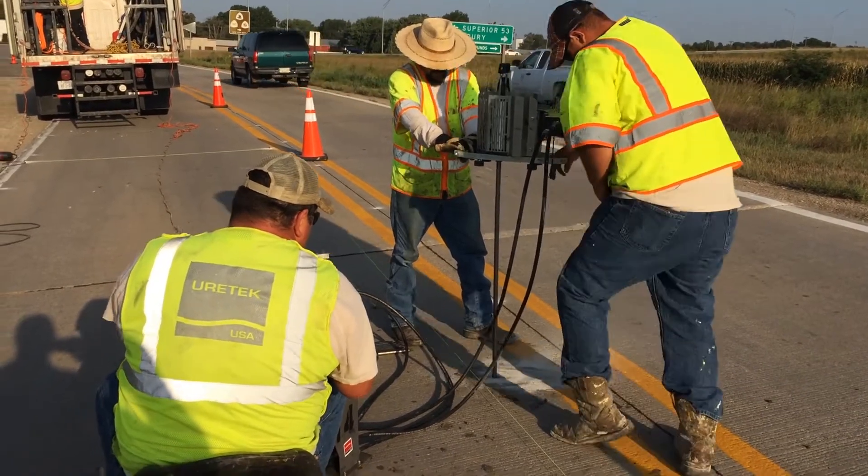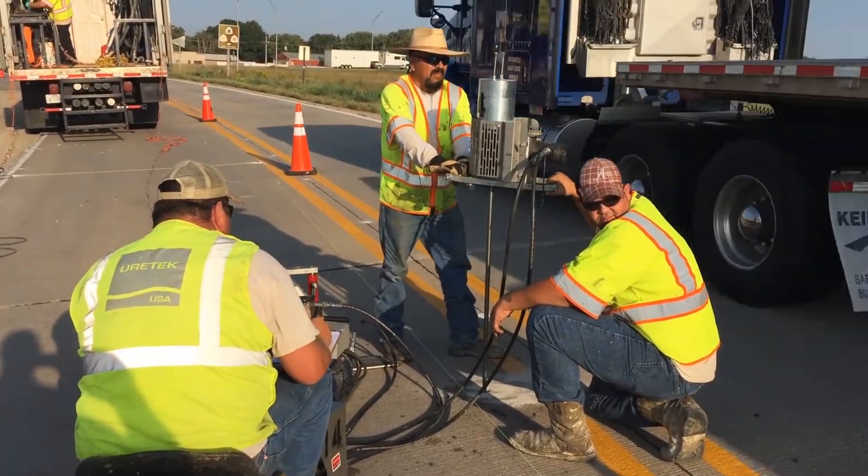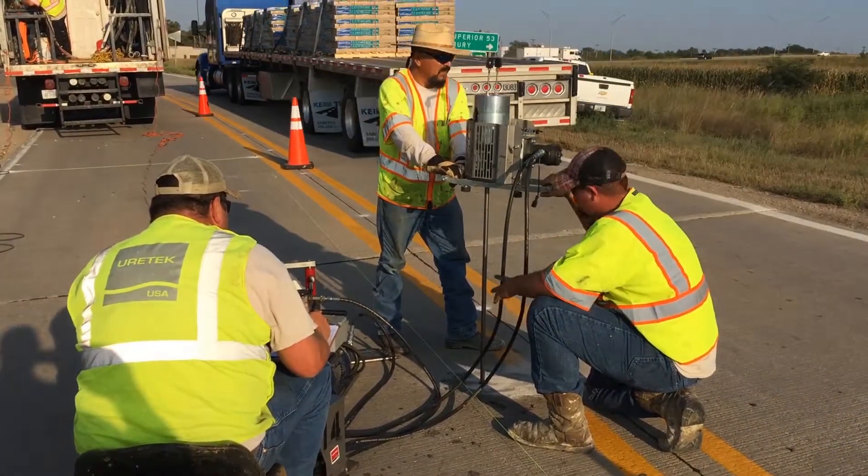Hey guys, Kevin Stumpf here. I want to talk to you a little bit about our dynamic cone penetrometer testing. We call it DCP testing.